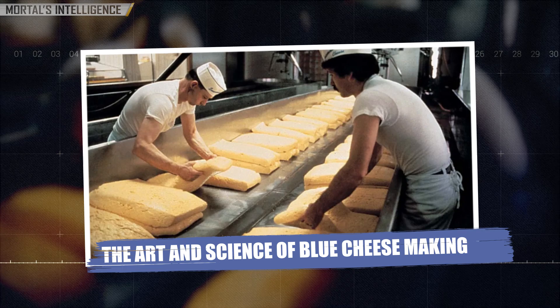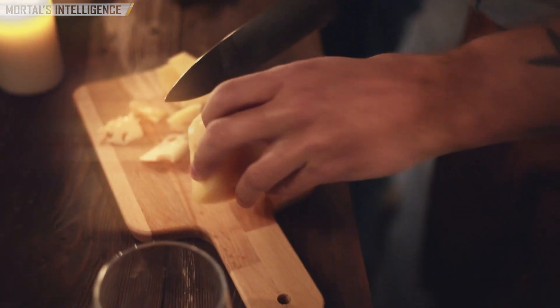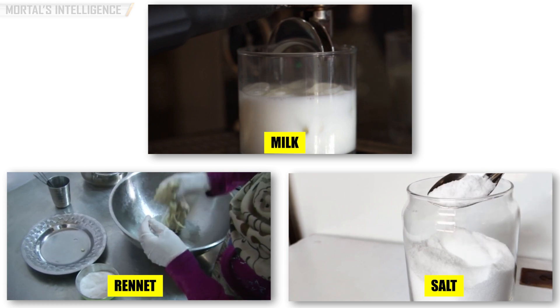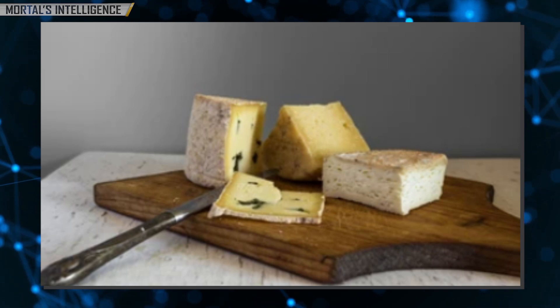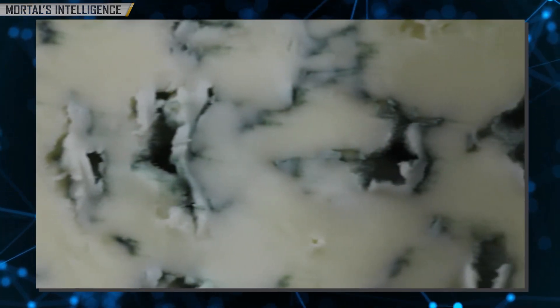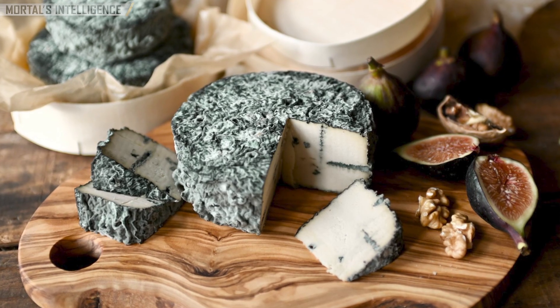The art and science of blue cheese making: at its core, blue cheese is made from the same ingredients as most other cheeses — milk, rennet, and salt. However, what sets it apart is the introduction of specific molds, particularly Penicillium roqueforti or Penicillium glaucum, which are responsible for the characteristic blue veins and intense flavors. Let's break down the process step by step.